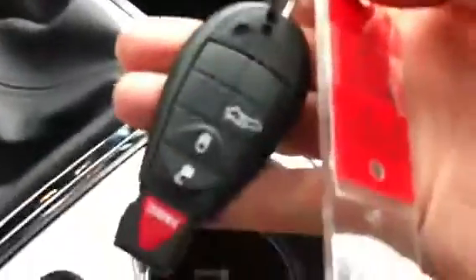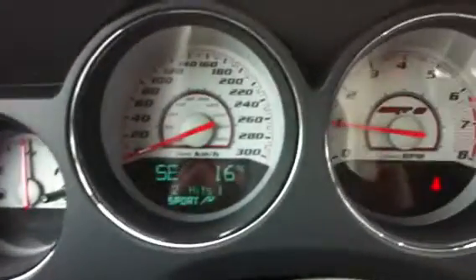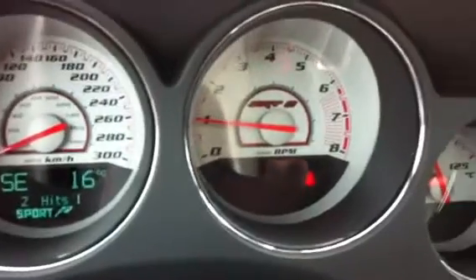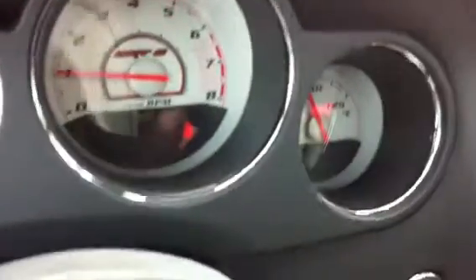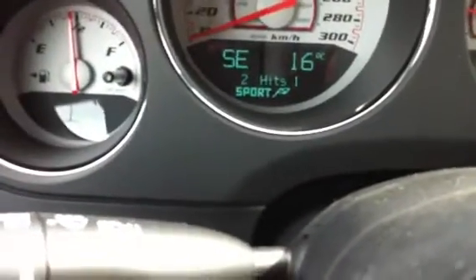The car uses the proximity key fob. Let me just press the button to start it up. Look at the instrument cluster — there's a 300 kilometer an hour speedometer in it. It has a driver information center in here.